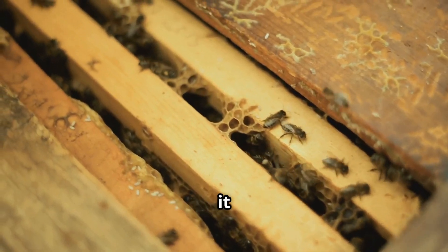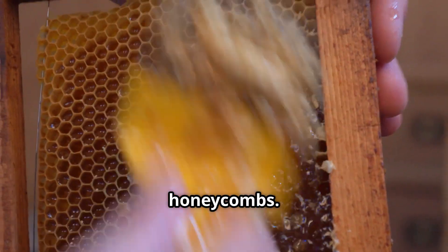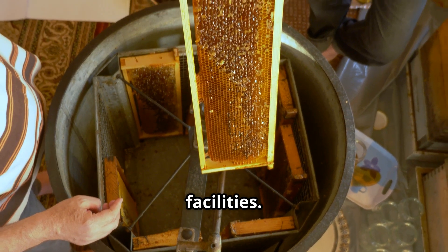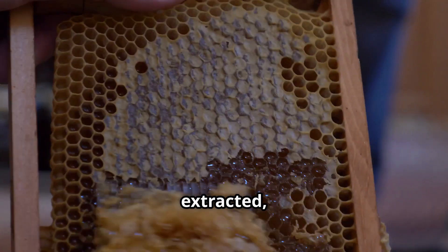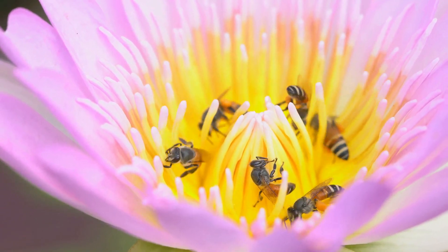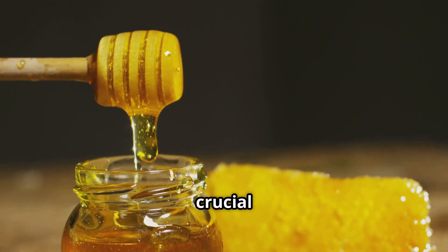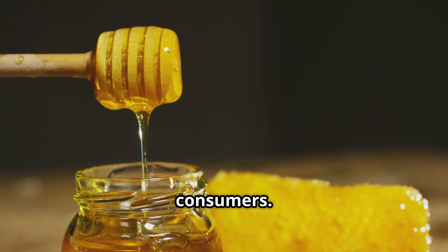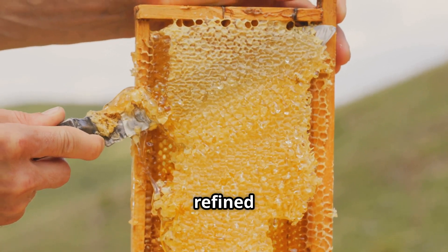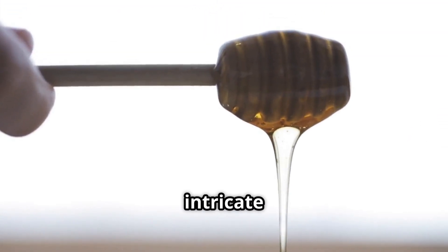It all begins with forager bees collecting nectar from flowers, transforming it inside the hive into a thick golden syrup, and carefully storing it in honeycombs. Once ready, skilled beekeepers harvest the honeycomb frames, which are transported to modern processing facilities where cutting-edge machinery extracts, filters, and packages the honey. In this video, we'll take an in-depth look at the entire process — revealing the science, dedication, and craftsmanship behind every drop.